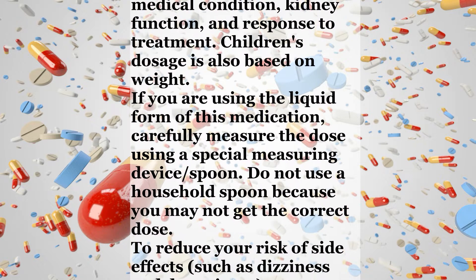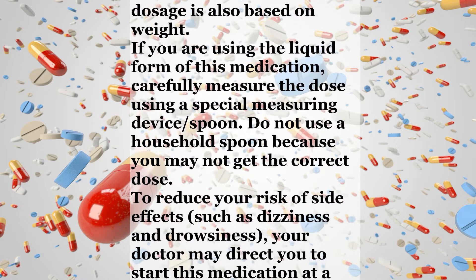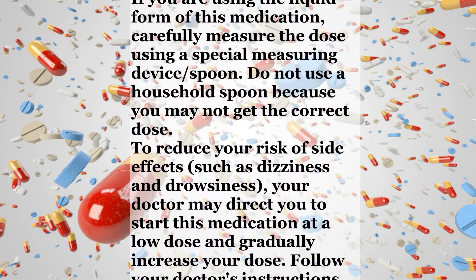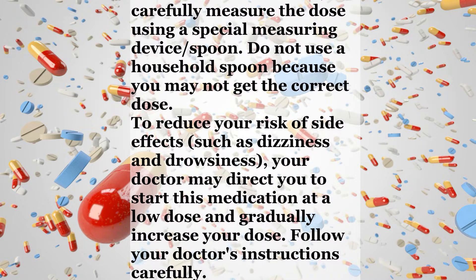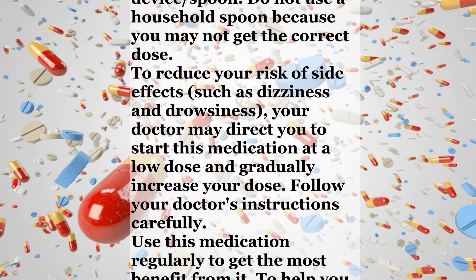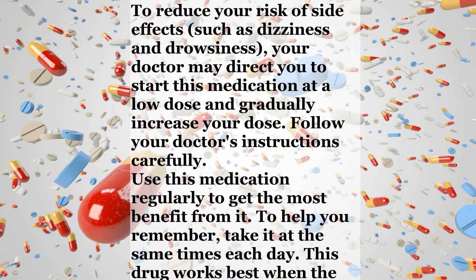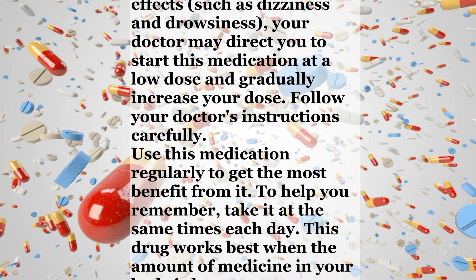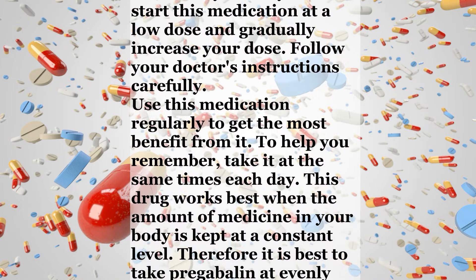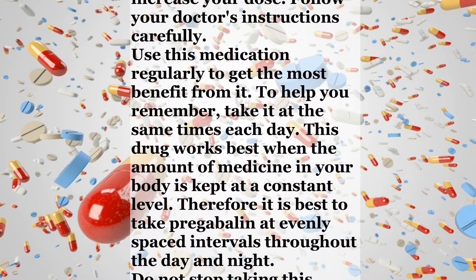To reduce your risk of side effects, such as dizziness and drowsiness, your doctor may direct you to start this medication at a low dose and gradually increase your dose. Follow your doctor's instructions carefully. Use this medication regularly. To help you remember, take it at the same times each day. This drug works best when the amount of medicine in your body is kept at a constant level.